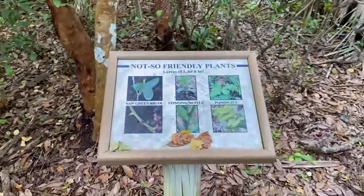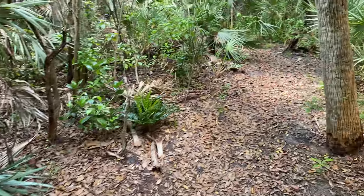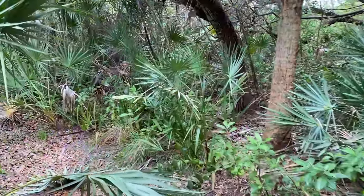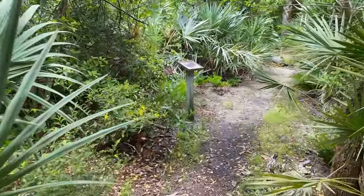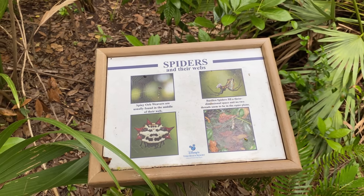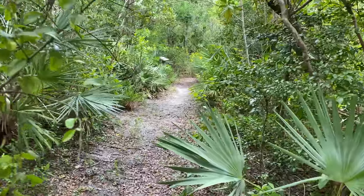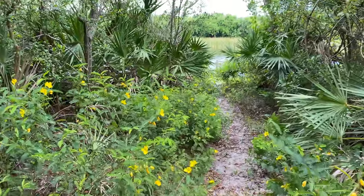The signs warn you about plants you don't want to mess with, so we're going to try to avoid all the plants as we walk through. This is very much what everything here used to look like before it was developed — just kind of wild and overgrown. This is Florida! The path kind of splits — one goes to the lake.